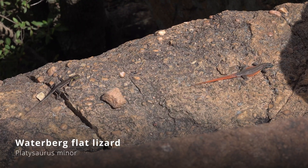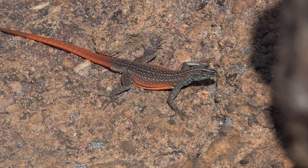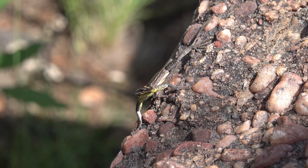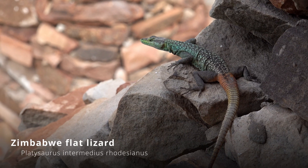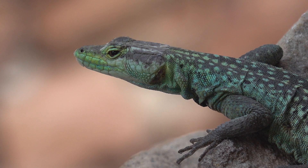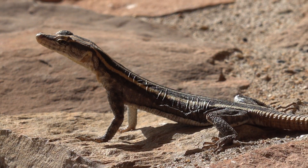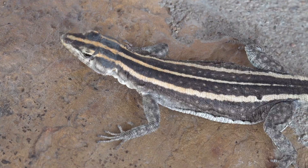One of the coolest reptiles that you can get in South Africa, and one that we saw plenty of times, is the African flat rock lizard. These agile lizards are specially adapted to life among the rocks, with their flattened bodies allowing them to squeeze into tight crevices and escape predators in extreme temperatures. Fast and nimble, they rely on speed and camouflage to evade danger. Their sharp claws give them a strong grip on even the smoothest rock faces, making them expert climbers.